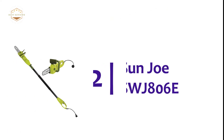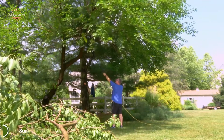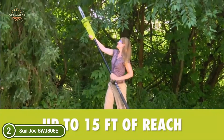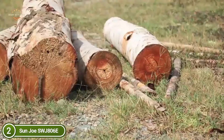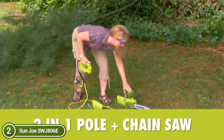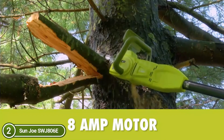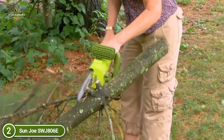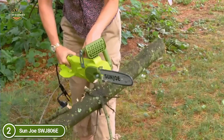Number 2 on our list: the Sun Joe SWJ-806E. Take care of those difficult-to-reach branches effortlessly. This 2-in-1 electrical pole chain saw removes the risk and stress from trimming overgrown trees. Stand on solid ground and extend the telescoping pole to increase reach by as much as 15 feet overhead. It is powered by a strong 8-amp motor, and the saw runs continuously with the press of a button.